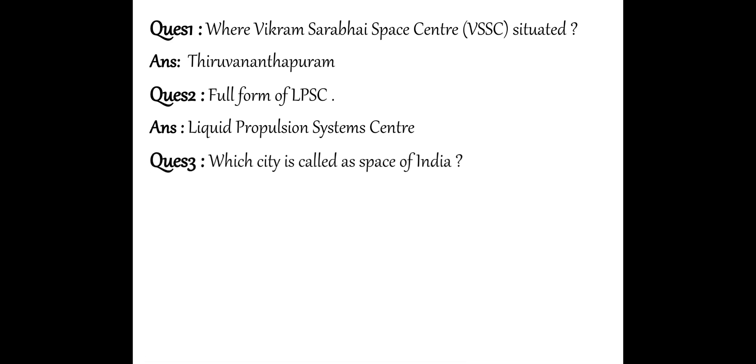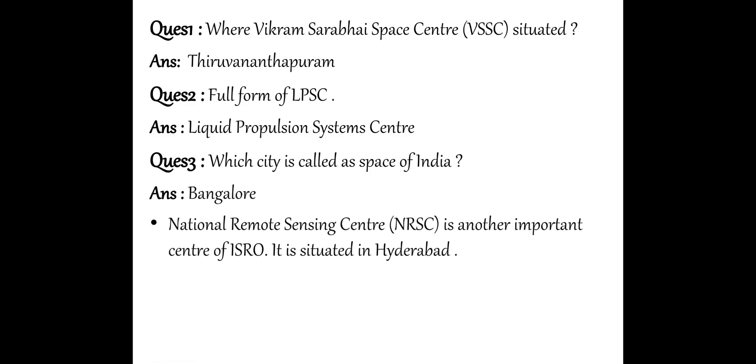Next question: Which city is called the Space City of India? Which city has been called the Space City of India? That is Bangalore. Why? Because there are two important centres there — first is the National Remote Sensing Centre, that is NRSC, and another is ISRO, which is also located there.